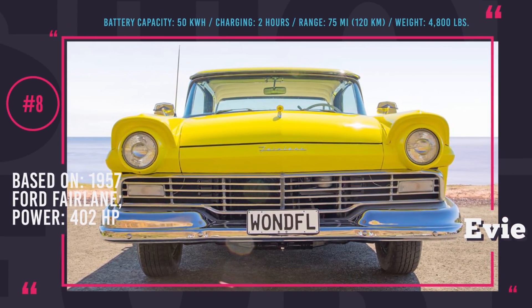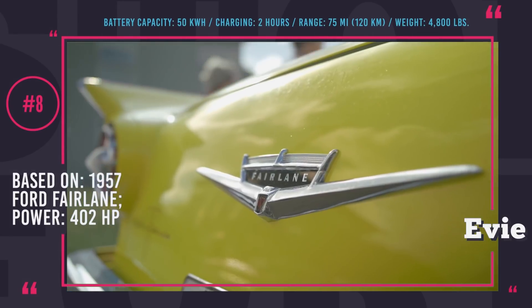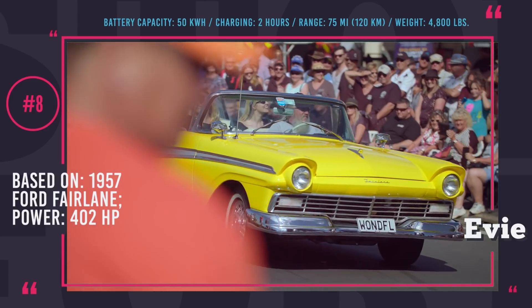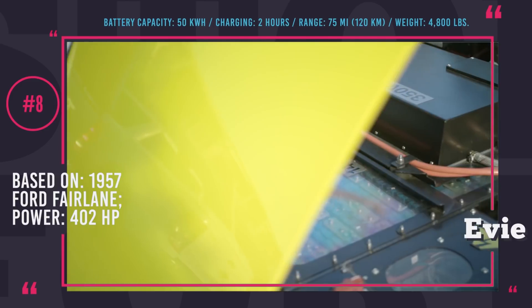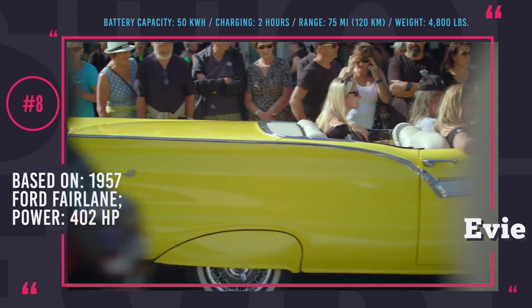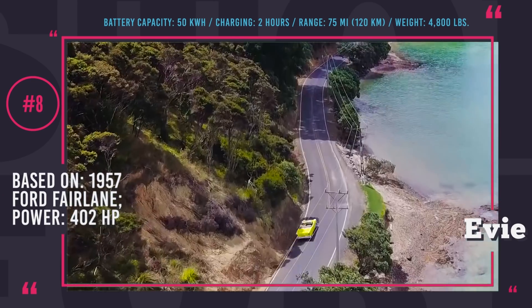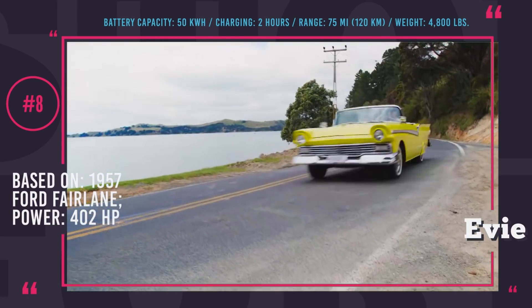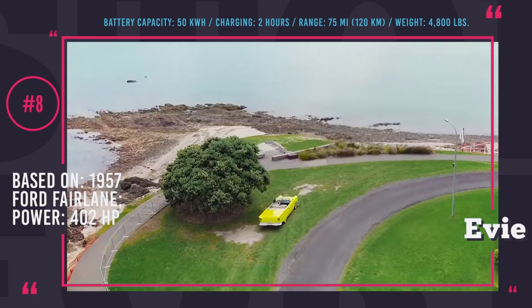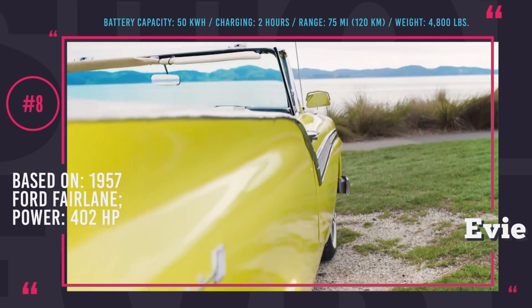Number 8: EV from Mercury. Mercury is a New Zealand renewable energy company that has recently converted a 1957 Ford Fairlane to showcase the power of energy. The cleverly named EV is a 1F model, powered by a Siemens motor sourced from an electric bus, coupled with a battery pack that has 50 kWh capacity and is good for 75 miles of range. The installed motor is incredibly capable, peaking at 402 horsepower.